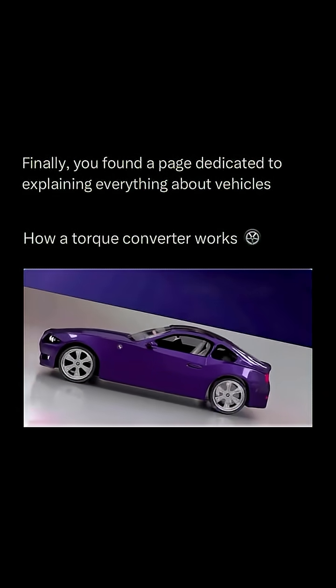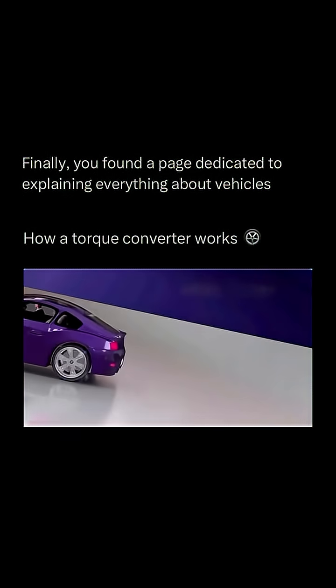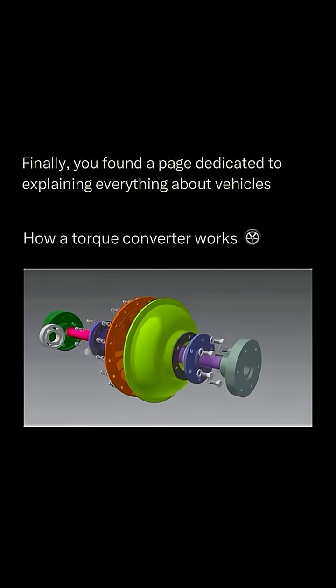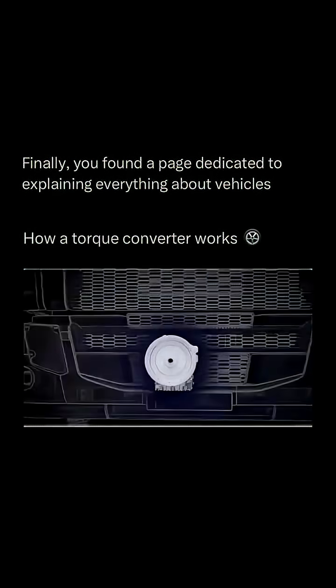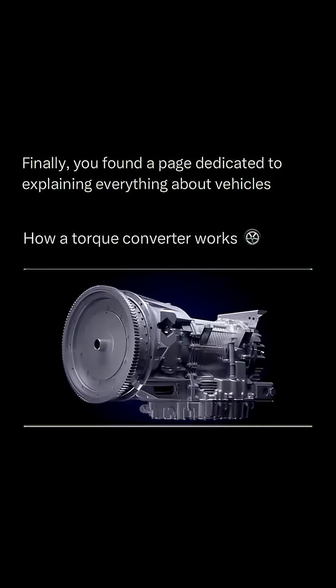Hermann Föttinger, a German engineer, is credited with inventing the torque converter. He received a patent for a fluid drive and torque converter in 1905. This invention marked a significant step toward what we now know as automatic transmissions.